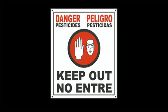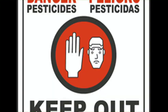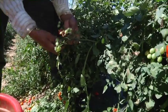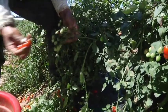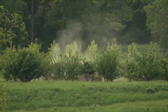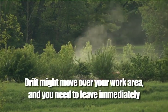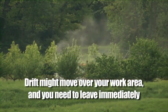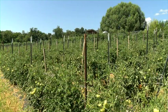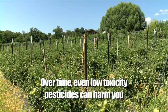The sign should look like this. It has a figure with his hand up on a red background and a black circle around it. There might be a time when you are working in the crop area when a pesticide application is going on nearby. Even if you are outside the area being treated, pesticide drift might move over the area that you are working in, and you need to leave that area immediately so the pesticide cannot contact you. Even if you know that they are low-toxicity pesticides, you do not want to allow contamination. Over time, even low-toxicity pesticides can harm you.